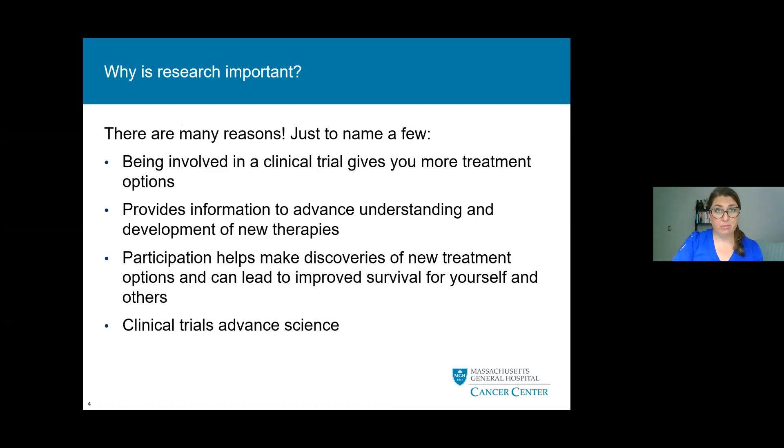There are many reasons that research is important. Being involved in a clinical trial gives you more treatment options and expands what we have to offer. Being involved in research also provides information to advance our understanding and development of new therapies. Participation helps make discoveries of new treatment options and can lead to improved survival for yourself and others. Clinical trials advance science and help us understand where the future of medicine is going.